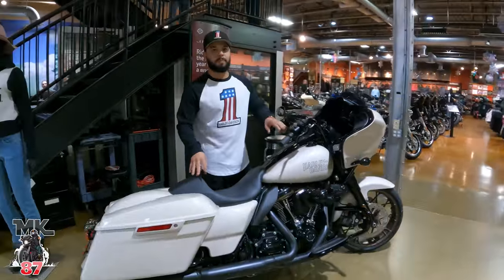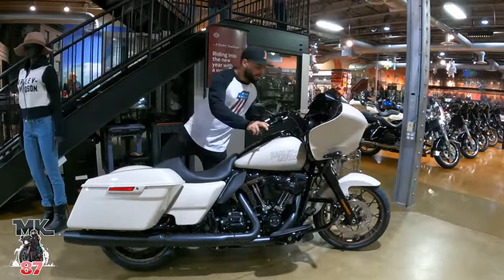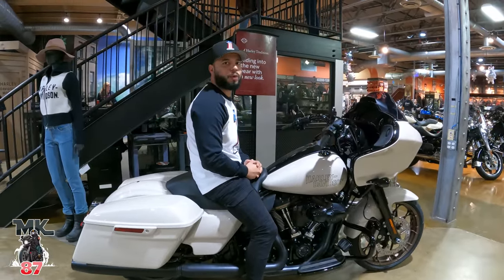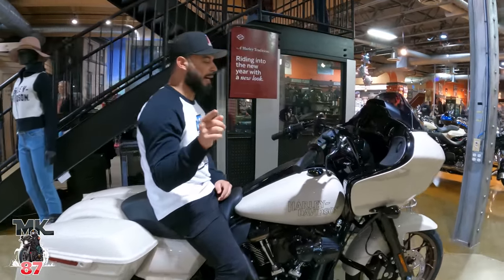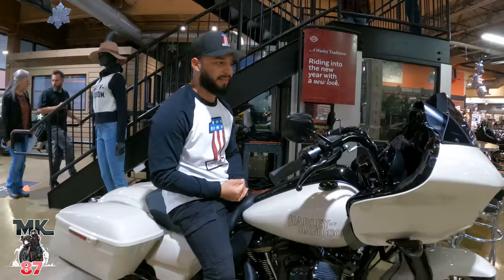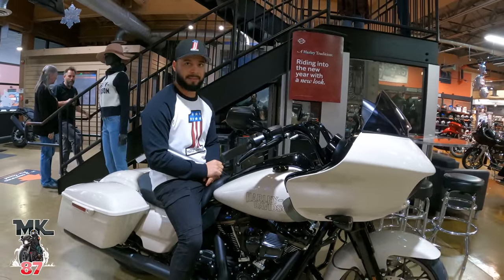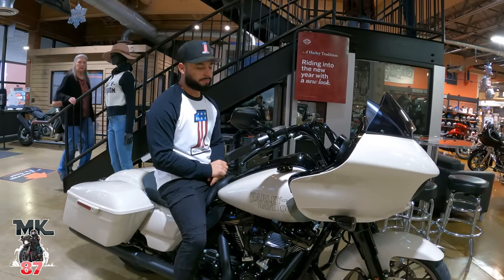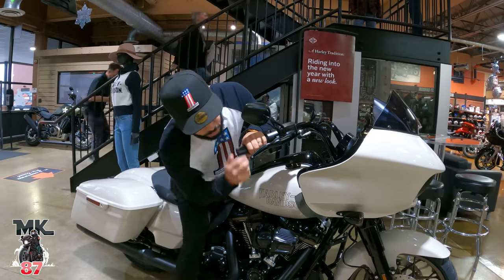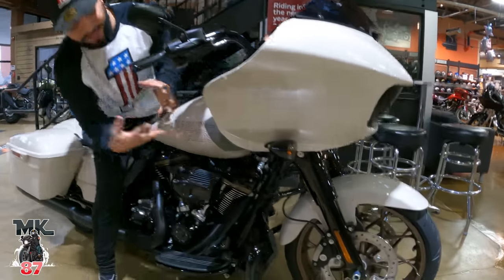I think the most popular color and most popular bike is the White Sand Pearl Street Glide ST, which is also going to come on the Street Glide ST, the Low Rider ST, and the Low Rider S as well. Black and White Sand Pearl are the options for this year. It looks really cool, complements the wheels really well, and it's just a really good mixture.